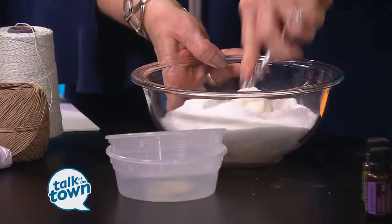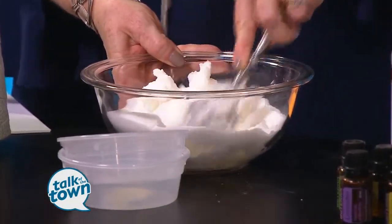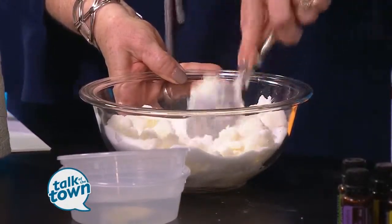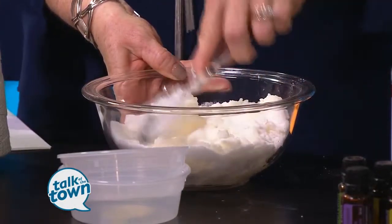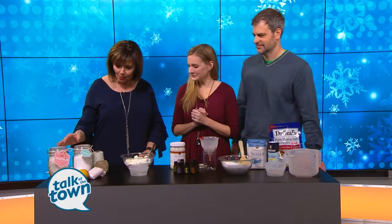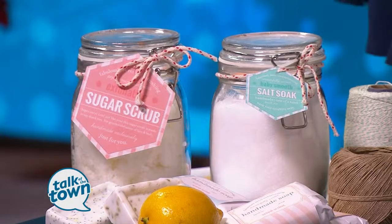It's a great exfoliant for your face, your feet, any of those rough spots in the winter. The coconut oil is a great conditioner for your skin as well. Are we adding essential oils to this too? Yes — just a few drops to make it nicely scented, and you're good to go. So you're packaging them beautifully in these nice little jars. What's great is you've got these little printables that make it look like you actually bought this at a spa.